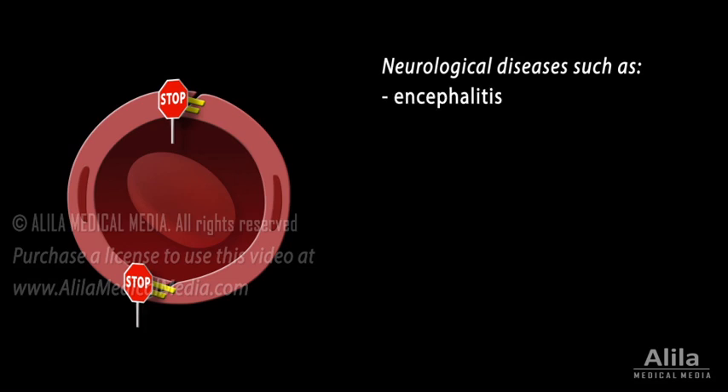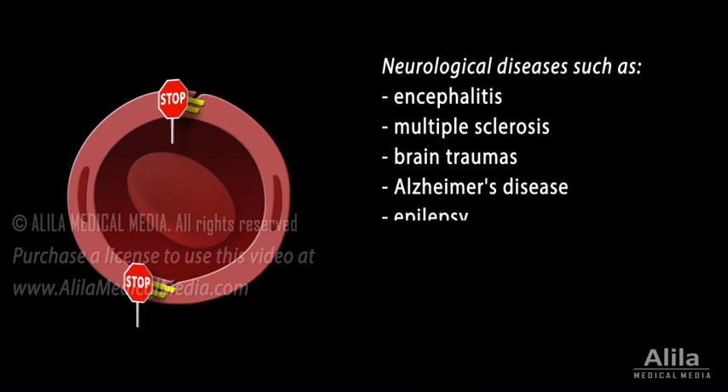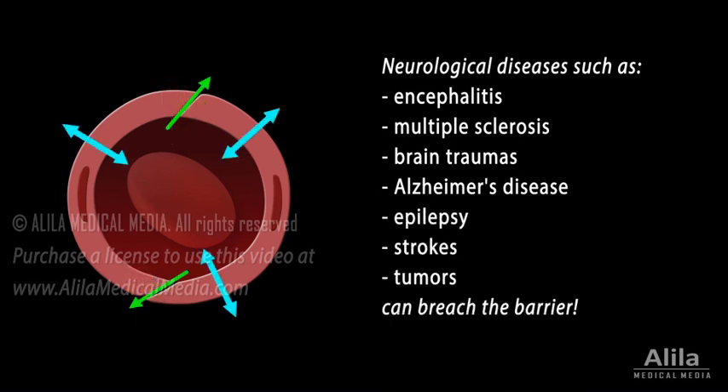An intact blood-brain barrier is critical for normal brain functions. Neurological diseases such as encephalitis, multiple sclerosis, brain traumas, Alzheimer's disease, epilepsy, strokes, and tumors can breach the barrier, and this in turn contributes to disease pathology and further progression.